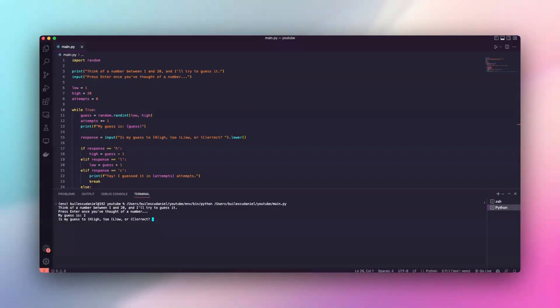When it's correct, we celebrate. Let's test it — I'm thinking of 7. Will Python get it? Let's find out. He got me. Congratulations, Python.